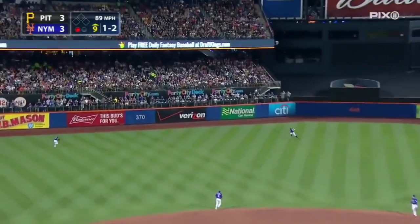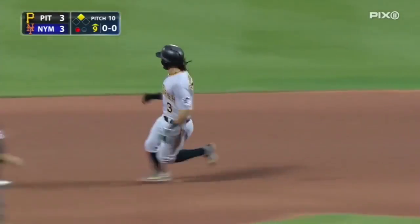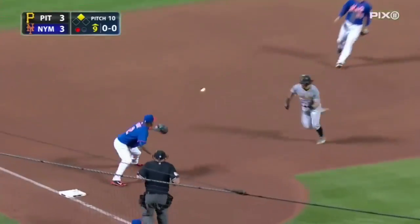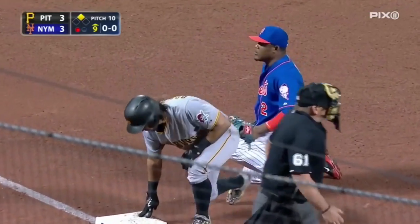Hit to left-center field, cutting over in the gap is Cespedes — he won't get there. Rodriguez with an extra base hit, it bounces away from Cespedes. Rodriguez gonna try for three — the throw by Cespedes — he got him! Oh man, what a throw.